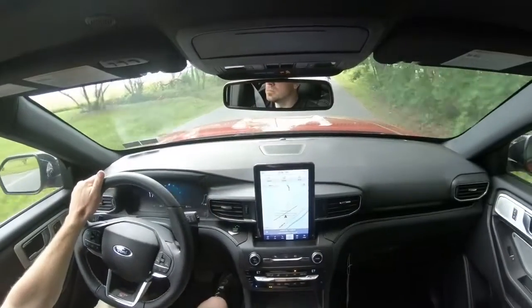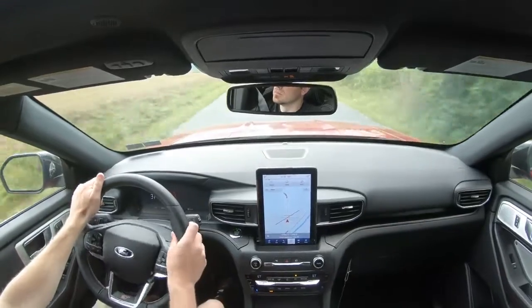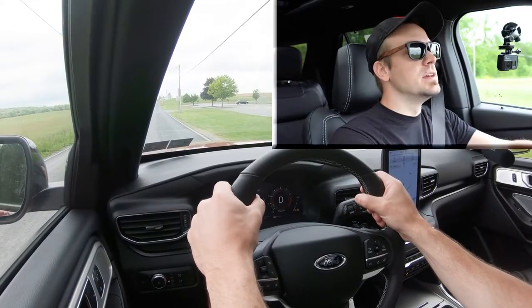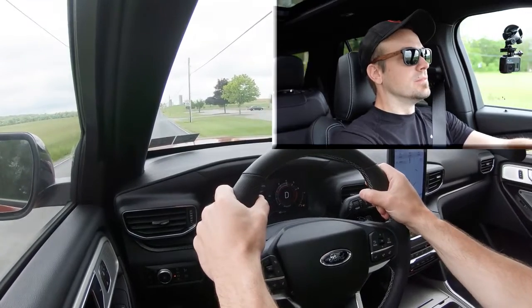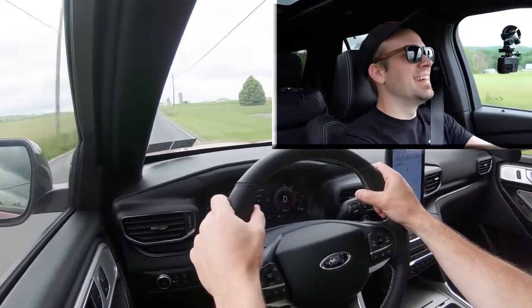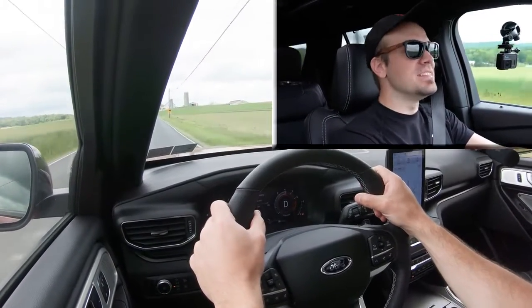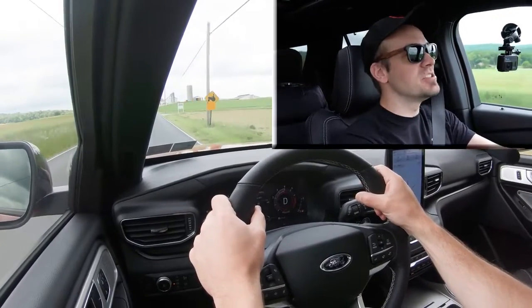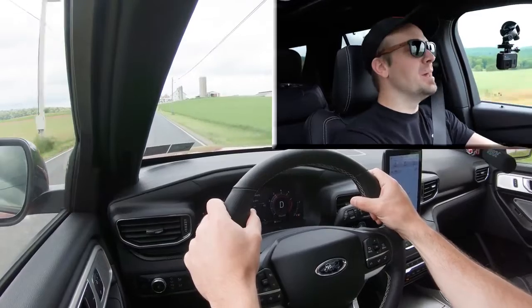Let's go ahead and do a quick acceleration test. In three, two, one — take off! Wow, you really get up to speed before you even know it. This is a ridiculous amount of acceleration for an SUV. No issues merging onto the highway — that thing was quick and a lot of fun.